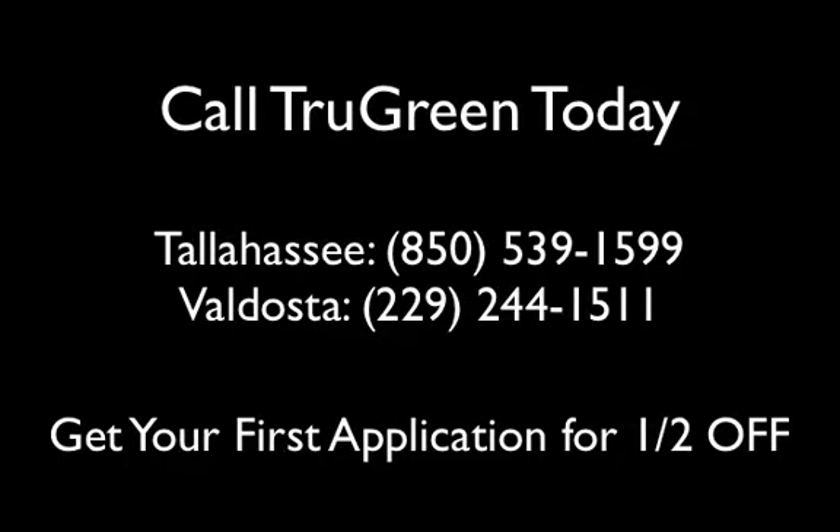Call TruGreen today and get your first application for half off. TruGreen Tallahassee: 850-539-1599, and in Valdosta at 229-244-1511.